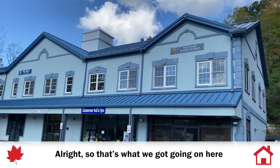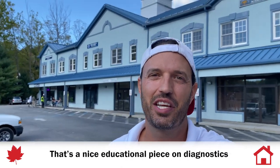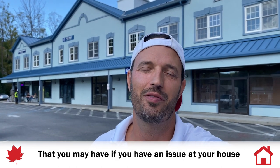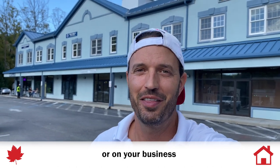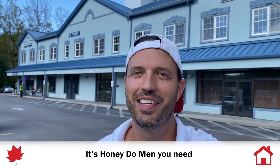All right, so that's what we've got going on here. I'm Daryl from Honeydewman. That's just a nice little educational piece on diagnostics that you may encounter if you have any issues at your house or your business. Thanks for tuning in — because sometimes it's not a GC you need, it's a Honeydew guy you need. Take care.